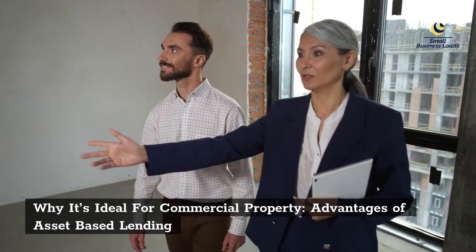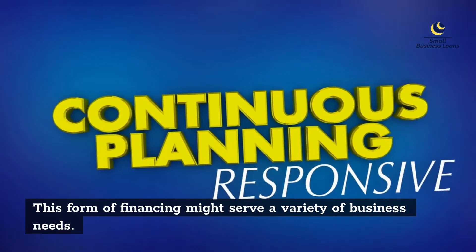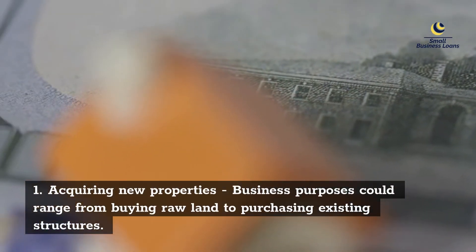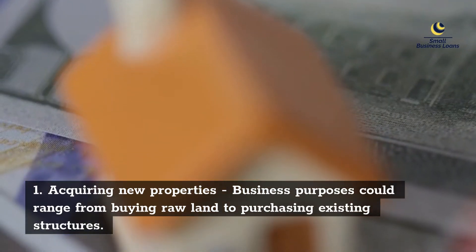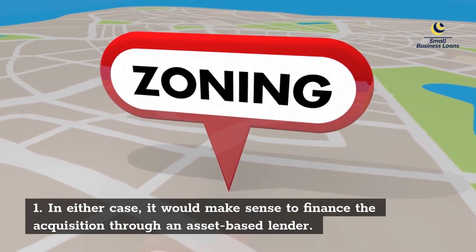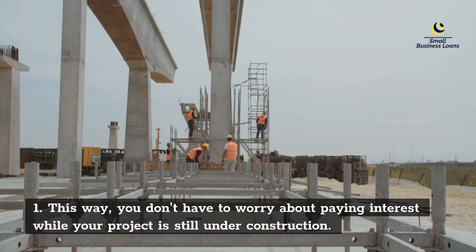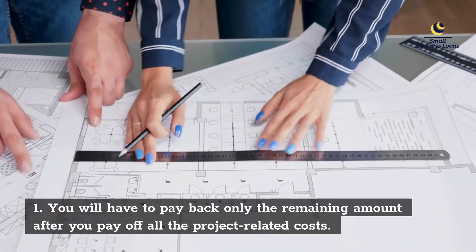Why Asset-Based Lending is ideal for commercial property — Advantages of Asset-Based Lending: This form of financing might serve a variety of business needs. For example, acquiring new properties — business purposes could range from buying raw land to purchasing existing structures. It would make sense to finance the acquisition through an asset-based lender. This way, you don't have to worry about paying interest while your project is still under construction. You will have to pay back only the remaining amount after you pay off all the project-related costs.